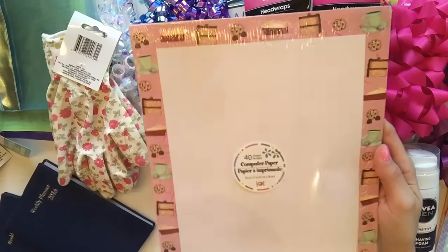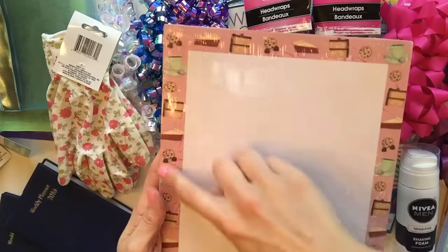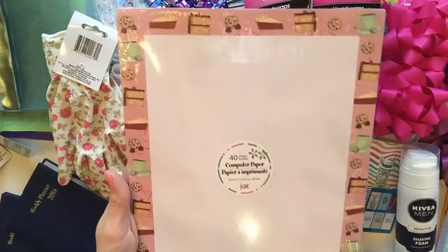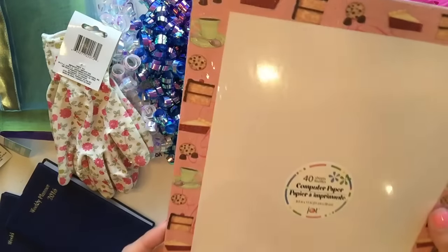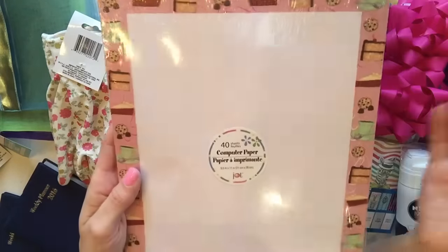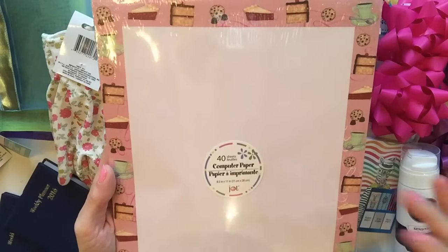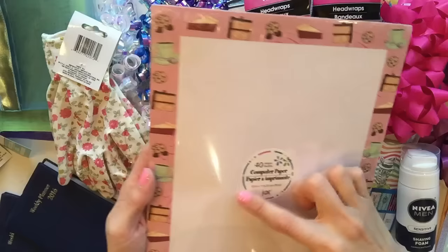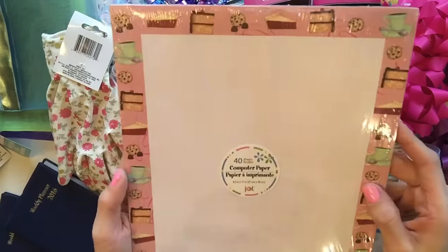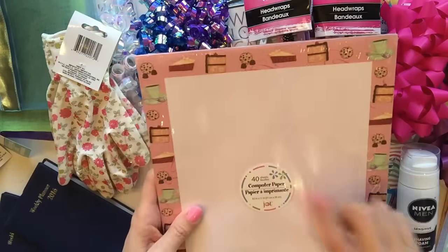I picked up this computer paper. I've seen this at the Dollar Tree for like the past year and never picked it up. This was the pattern that appealed to me most - they have a ton of patterns at four of my stores. This one was the prettiest in my opinion, and I love anything sweets or tea related, so how could I not? This would be great for planner DIY inserts, or you could write out a note and put it in a pocket letter - just all kinds of things. And you get 40 sheets.